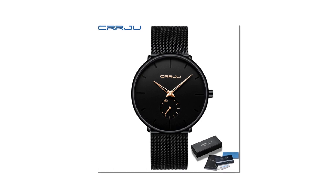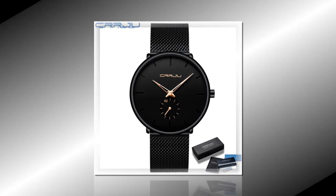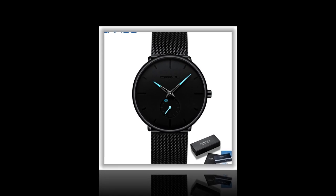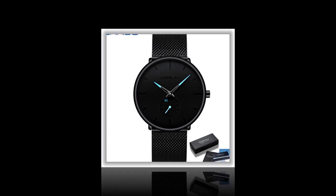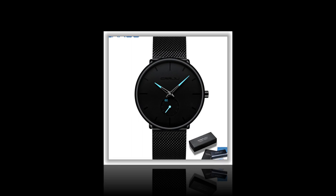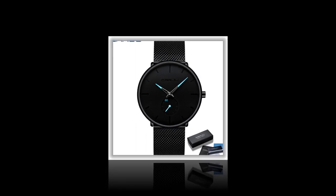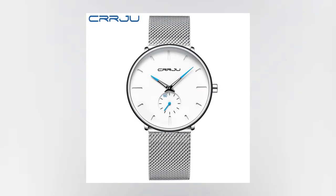The product link is given in the description and comment box. Hardlex Mirror Material. Equipped with an upgraded scratch-resistant hardlex glass, the CRRJU Luxury Quartz Watch offers enhanced durability and clarity. Designed to withstand the rigors of daily wear, this timepiece remains pristine, even in the face of adversity.